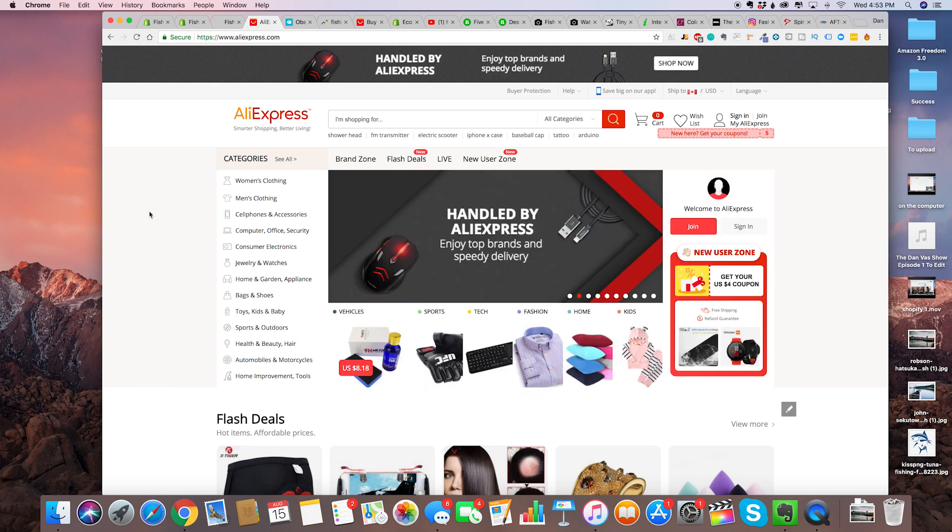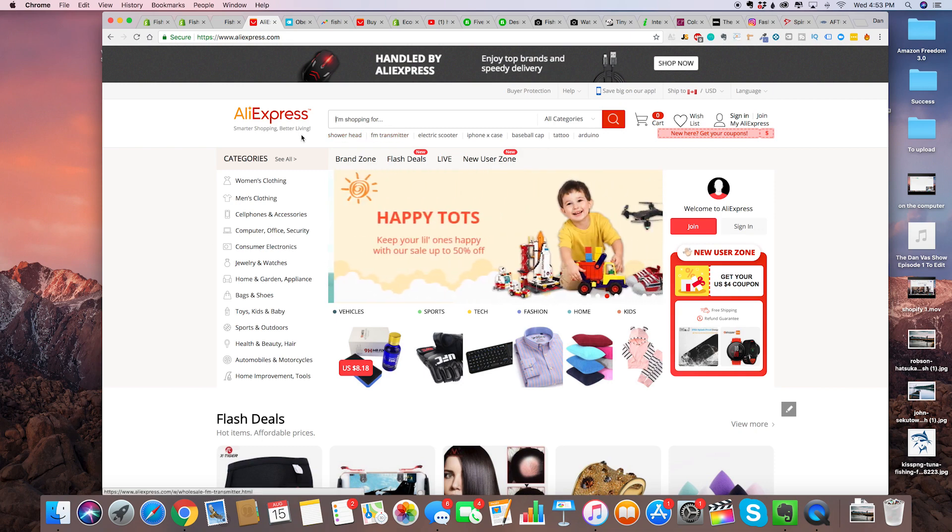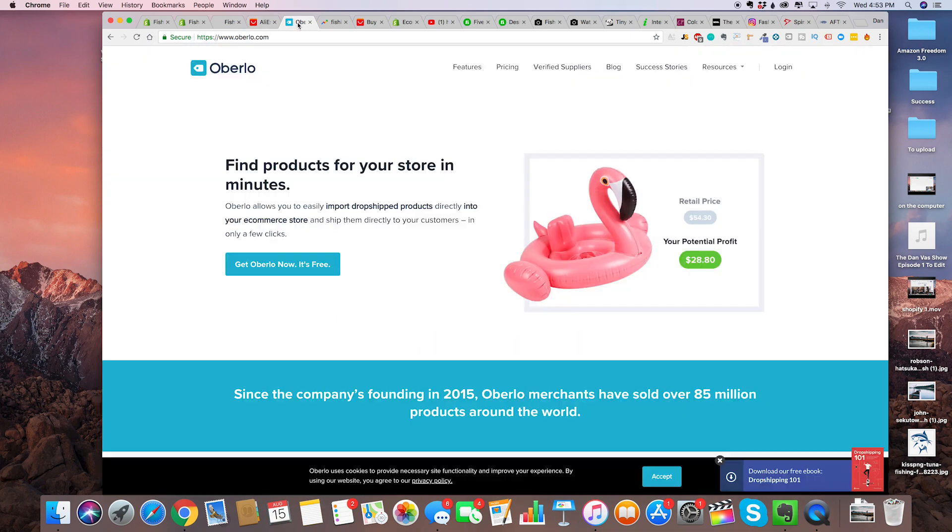It's a super powerful business model that literally involves zero risk. Essentially we go on AliExpress, find a product, and then we use a Chrome extension called Oberlo, which I'm going to show you how to install. Oberlo makes it super easy to take that product and put it on our store. We can also use Oberlo to fulfill orders from China — as soon as someone buys on our store, you use Oberlo to send their address to the supplier, and the supplier sends them the product.